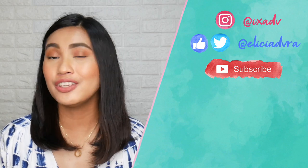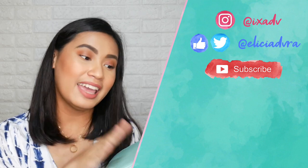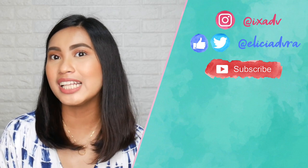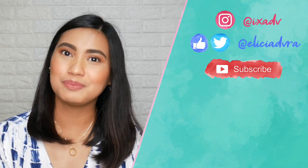If you did, hit the thumbs up button. Comment down below if you've tried this — did you like it? What's your favorite brush out of the five? Don't forget to subscribe to my channel if you haven't already, and click the notification bell so you get notified whenever I upload videos. I will see you in the next one. Bye bye!